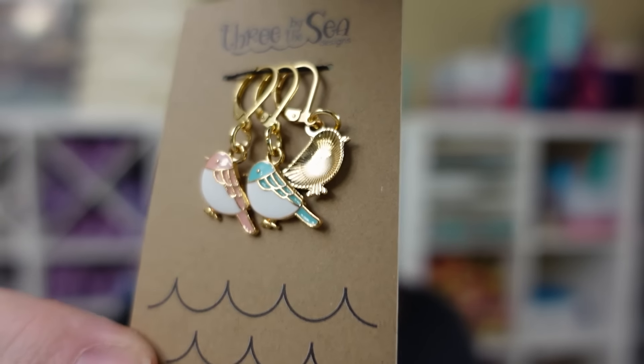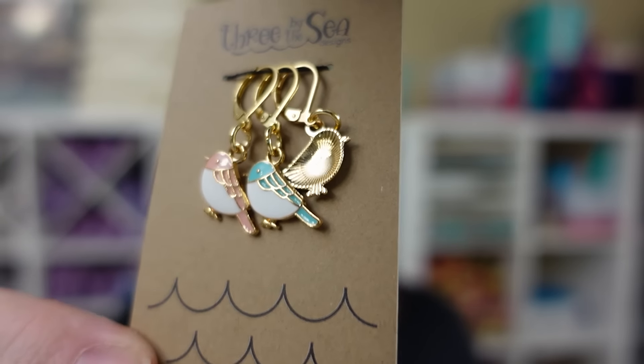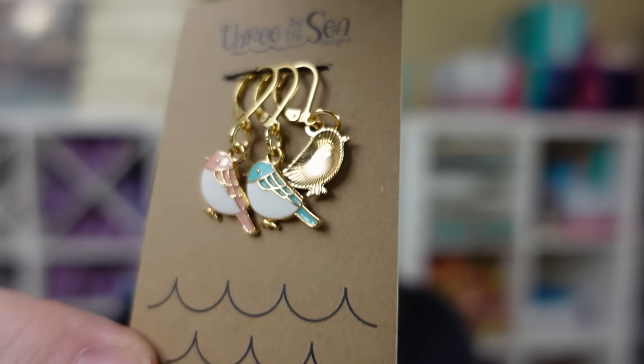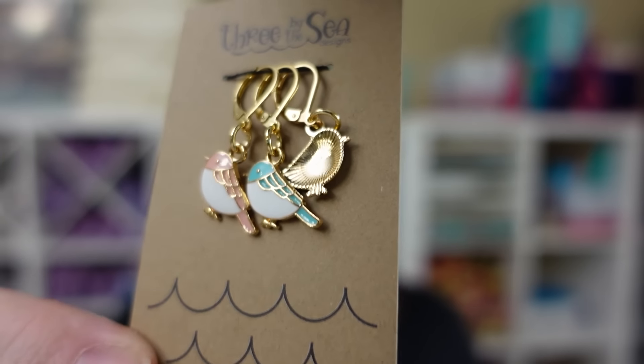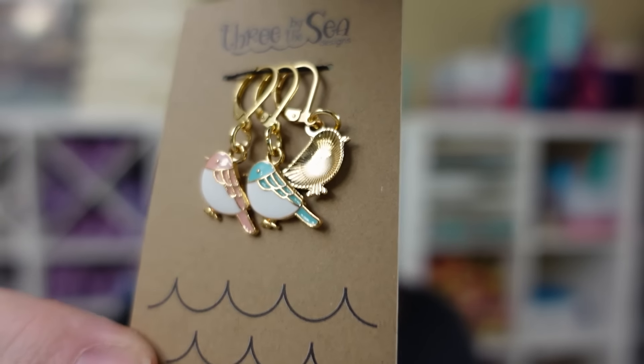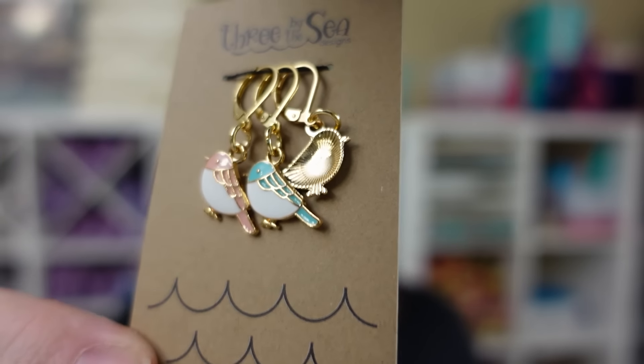I forgot to show you the tulip stitch marker — how adorable is that? It will be coming back to the shop. We also have this sweet three-piece set of birds — oh my goodness. Every time we have this set in the shop it sells out every single time. They are the sweetest lightweight metal enamel charms and I just love them.